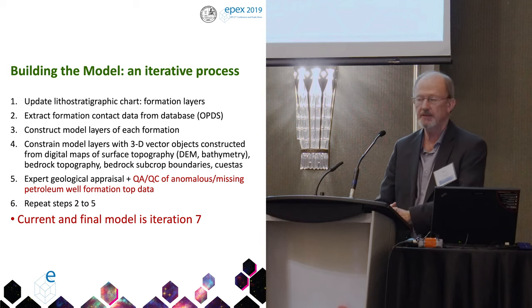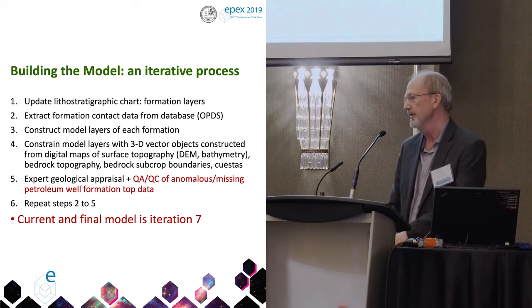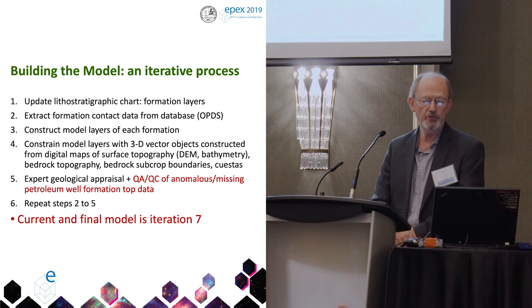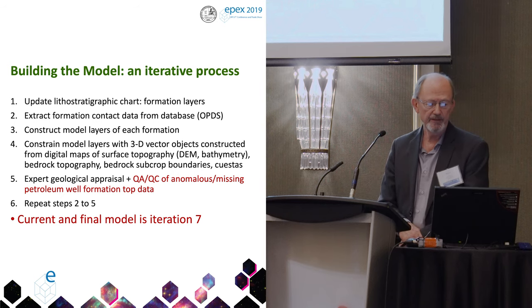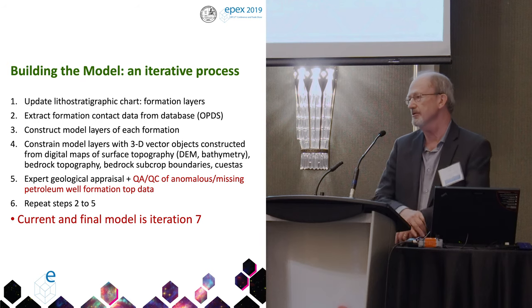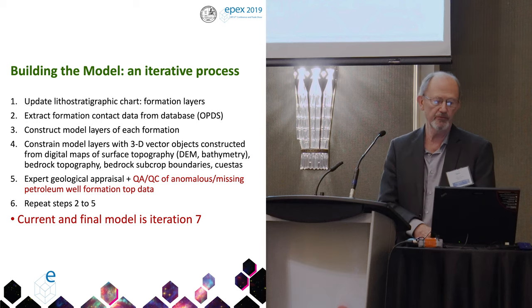This is the process used to produce the models — an iterative process that went through seven iterations. The version we're going to release is the seventh iteration. The most important part of this is the QA/QC of anomalous, missing, or in-air petroleum formation top data. Most of that work was done at the library. Geologists on the project review the results of each iteration, identify where there are probably additional errors and fixes to be done, that goes back to the library, and we go through it over and over again.